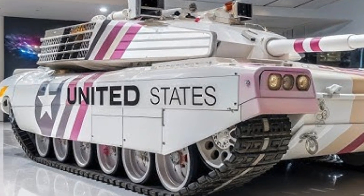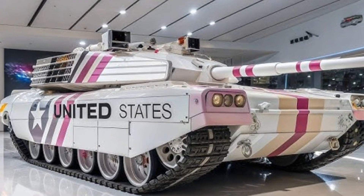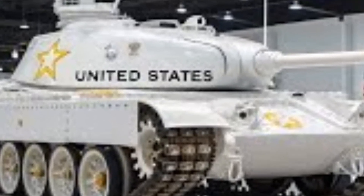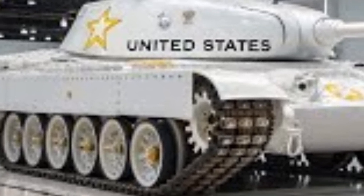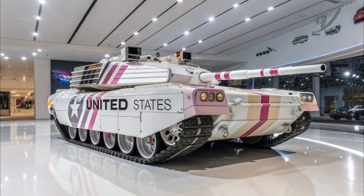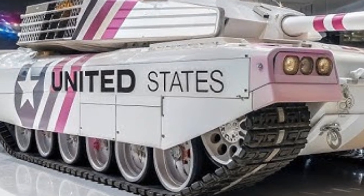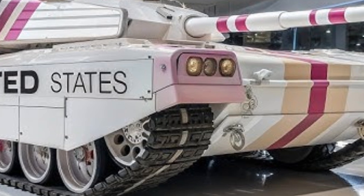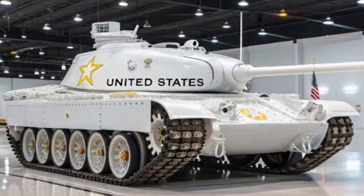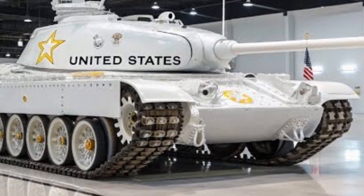Technology integration within the M1E3 Steel Phantom elevates it above traditional armored platforms. The interior is equipped with an AI-assisted battle management system that fuses data from drones, satellites, and other units into a unified display. This allows the crew to make faster and more accurate decisions, dramatically improving situational awareness. Augmented reality helmet displays provide 360-degree vision, eliminating blind spots and allowing the crew to remain protected within the armored hull while still having a clear view of the battlefield. Automation also reduces crew workload, allowing operators to focus on tactics rather than mechanical tasks. The tank is fully networked, capable of operating as part of a digital army where vehicles, infantry, and aircraft share information seamlessly.